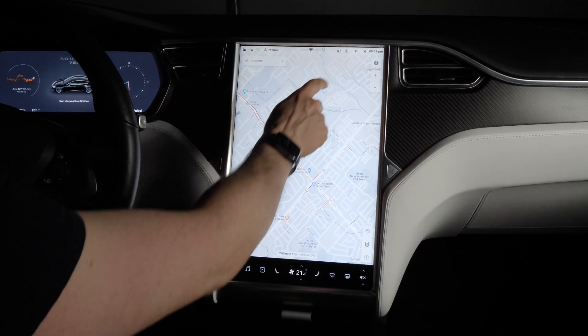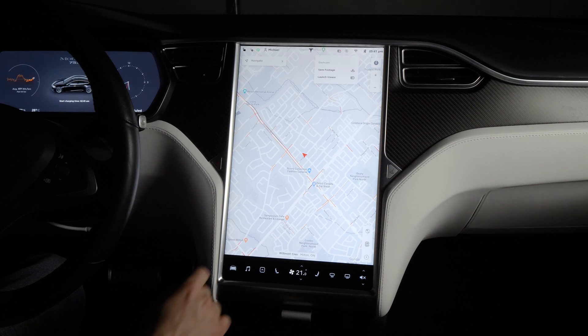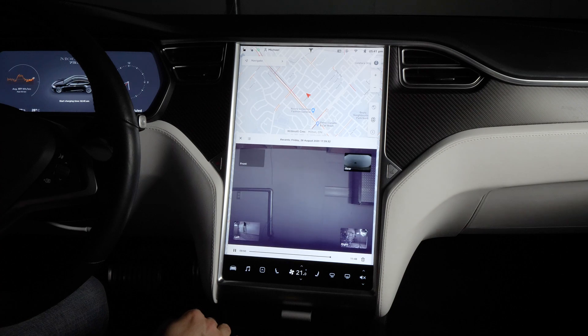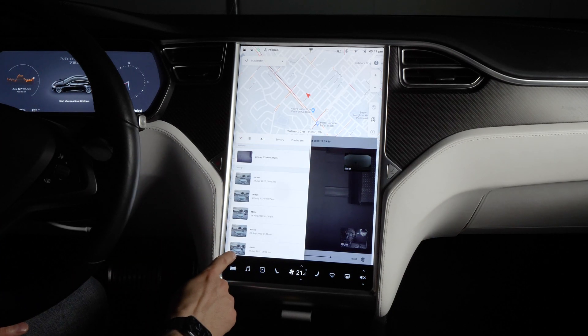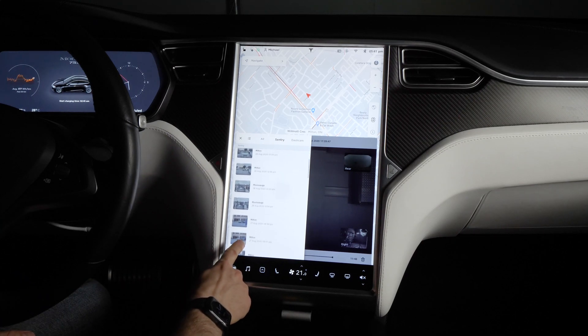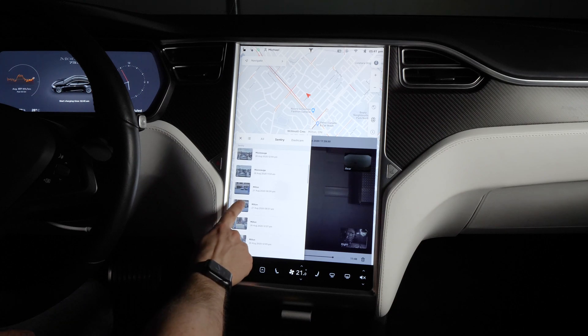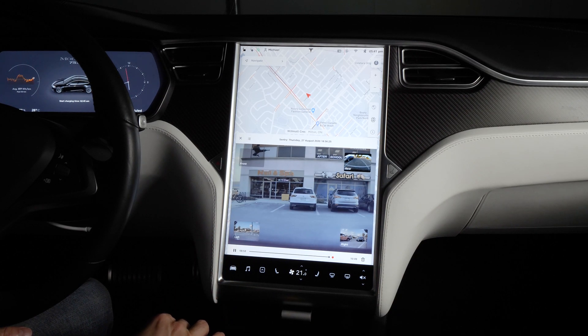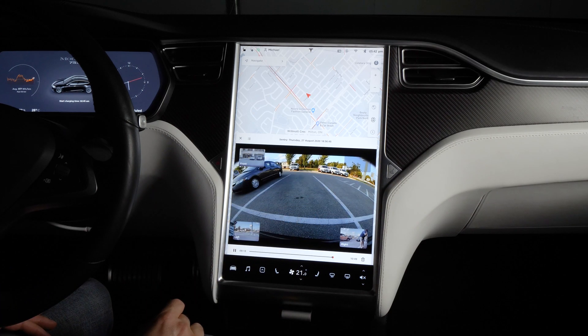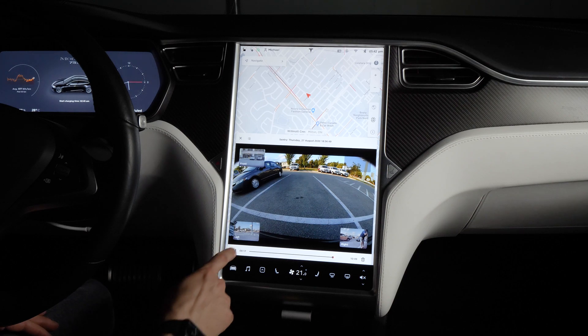Another awesome feature that comes with the MCU2 upgrade is the much-requested dashcam viewer for reviewing recent dashcam or sentry mode video footage right on your in-car display. Simply load up the viewer, click the thumbnail of the event you want, and you can now play back the video right in your car. Tesla even includes a handy red dot where a sentry mode event occurs. This function greatly improves the practicality of sentry mode, and has even been used to present evidence of traffic incidents to police on scene. The system now records footage from the rear camera for a total of four simultaneous video feeds.